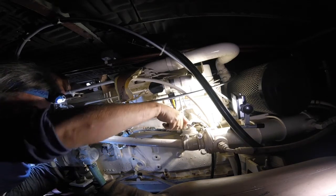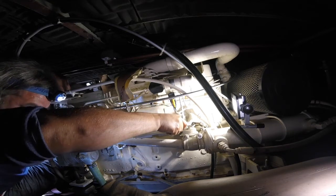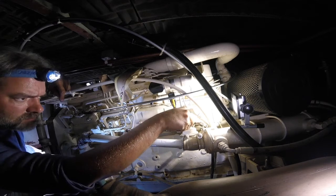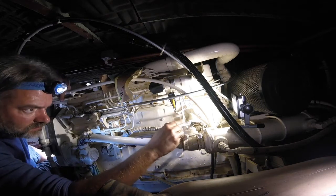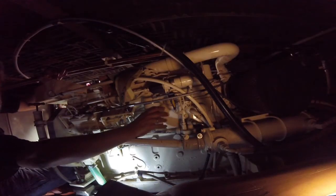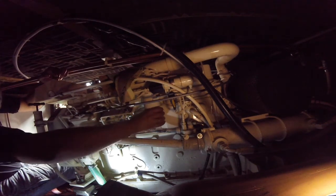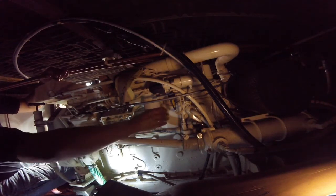When you reinstall the new filter it's important to first completely fill it up with fresh diesel, because otherwise there's a high chance the engine sucks in air from the filter. Here you see me fitting the filter — it only needs to be hand tight, so don't over-tighten it, because then you risk killing the seal which sits on top of the filter.